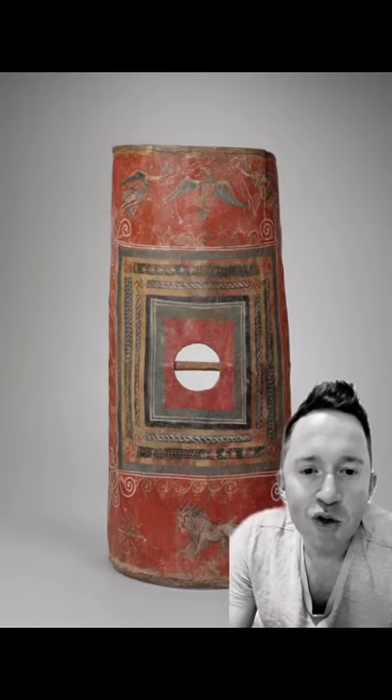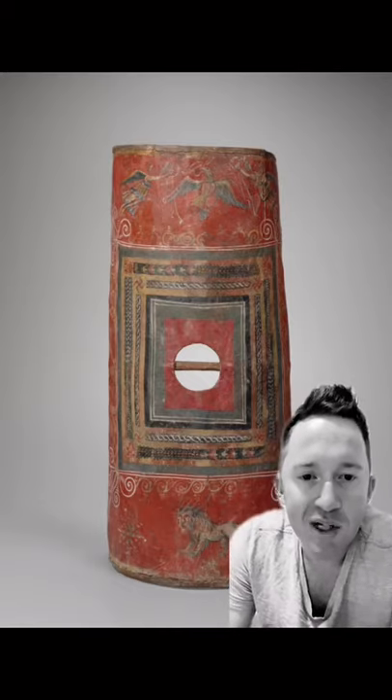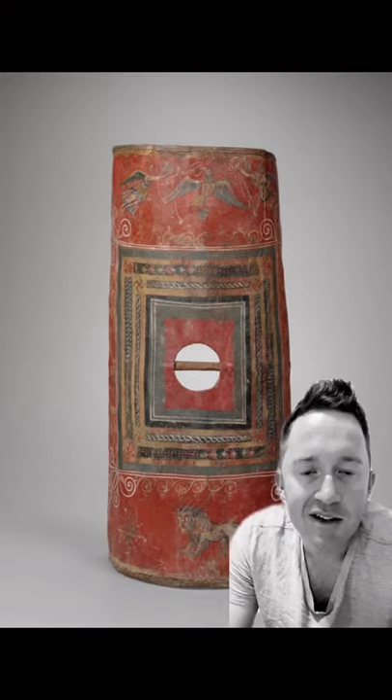Number two, this is the only known surviving example of the scutum. The scutum was a shield used by Roman legionaries. This one was found broken in 13 different pieces and dates back to the 3rd century.